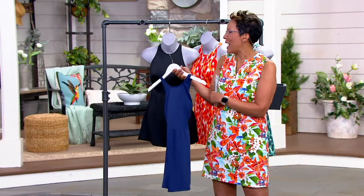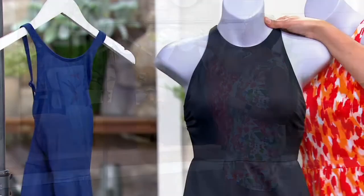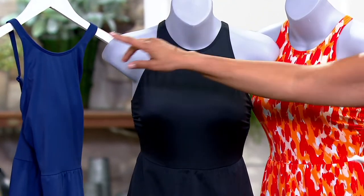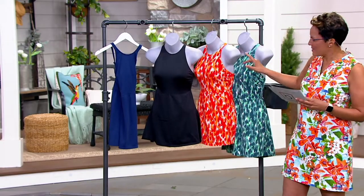What I love is the high neckline. You know when you see evening wear dresses? Oftentimes those evening dresses have a high neckline like this, so I think there's something really elegant about it. The first color was the navy, then we have our black, then here's the True Red Abstract, and then here's the teal.